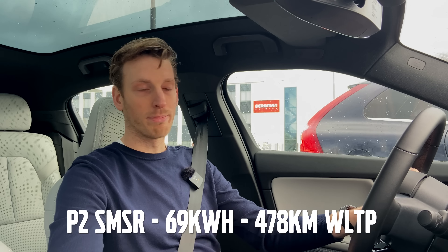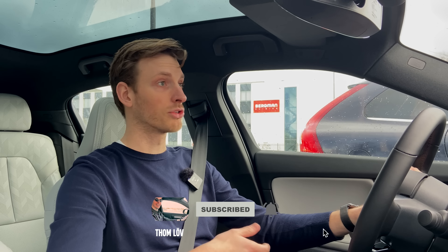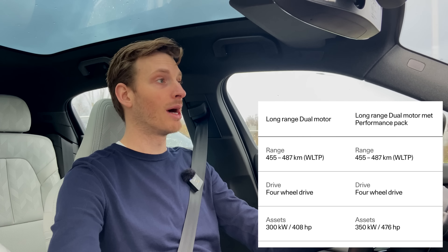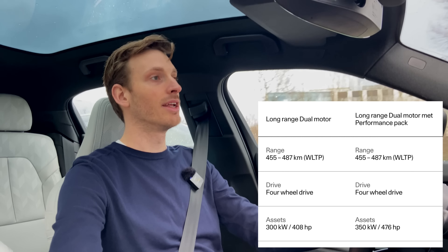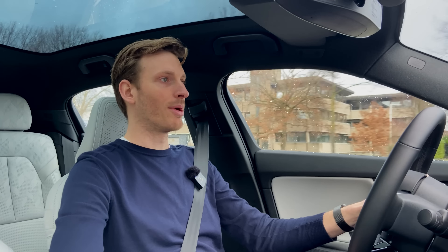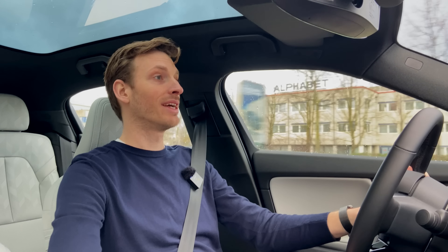You also have other drivetrain versions of the Polestar 2. The single motor standard range has the 69 kilowatt-hour battery pack with WLTP around 450 kilometers, also 231 horsepower and 0 to 100 in about 7.5 seconds — basically the same but with less range. Then there's the dual motor long range at 408 horsepower with the same 78 kilowatt-hour pack, and the dual motor performance version with Polestar optimization tuning good for 476 horsepower. But if you ask me, the single motor long range is the most interesting one.